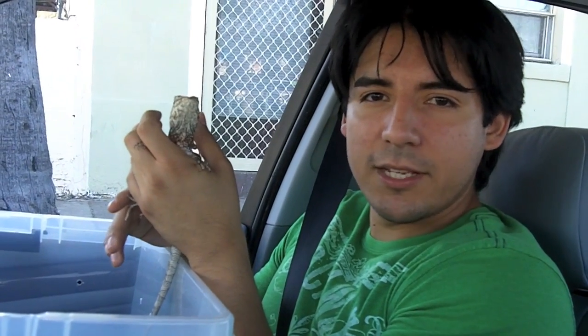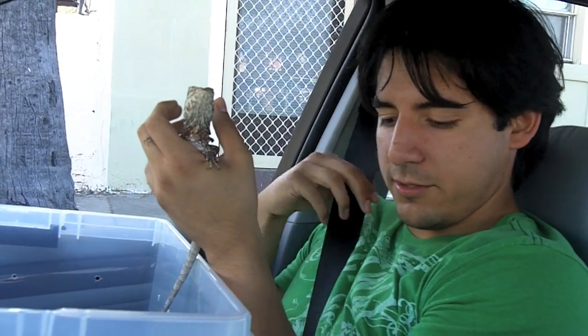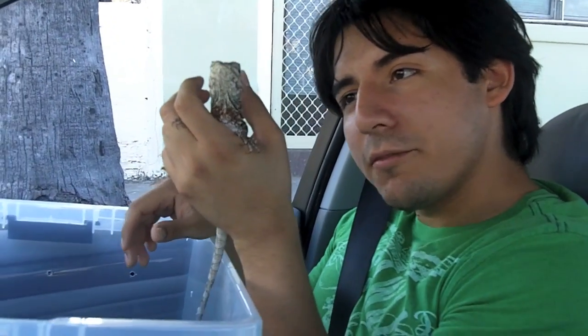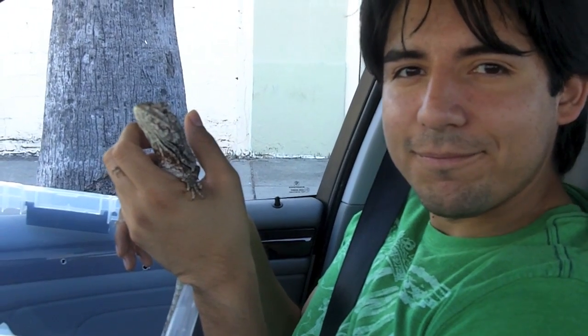Just wanted to say bye to everybody and thanks for watching. My friends are gonna drop her back off, so say bye everybody and say bye frilled dragon — stay tuned for next week! Did you know frilled lizards can live up to 20 years and they reach sexual maturity at 18 months?